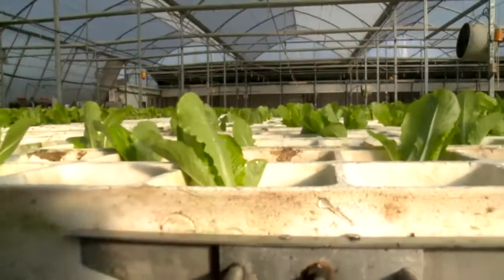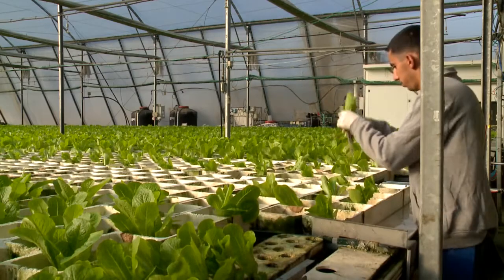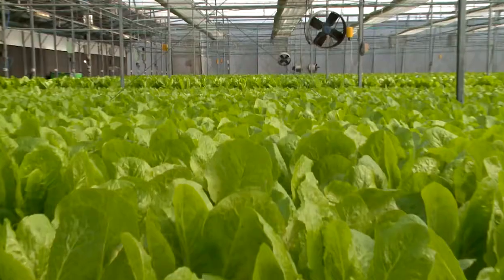When it gets crowded, Groponics' automated RFS system enables the moving of the plants to allow more space for growth, providing the highest yields per square meter.